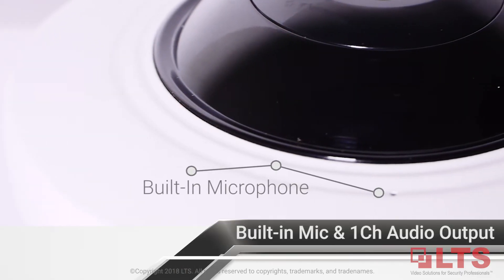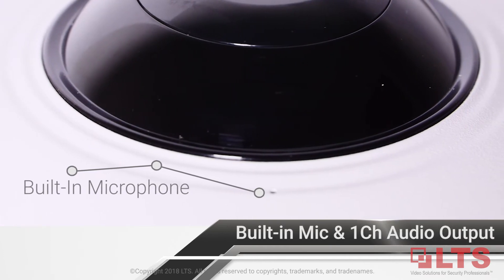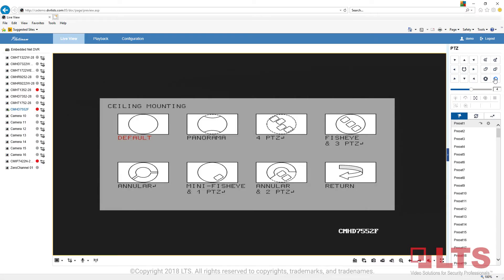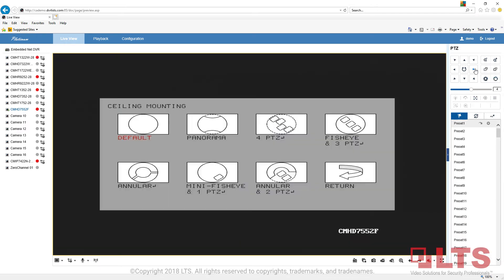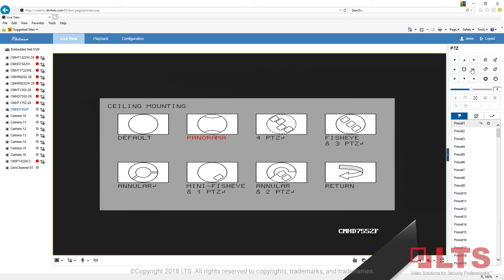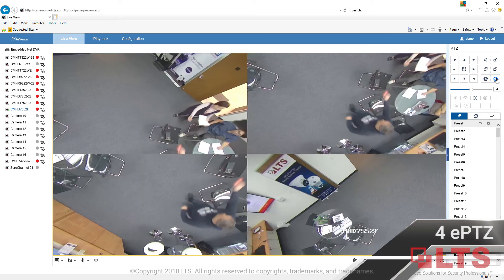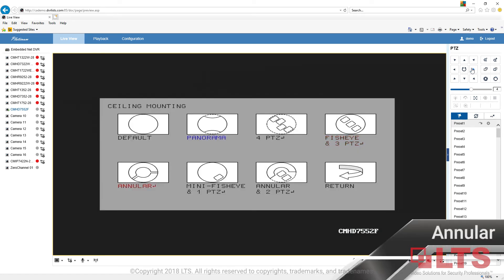Leverage its built-in microphone and one-channel audio output to provide two-way communication from remote locations. The camera is optimized for dewarping and supports 360-degree field of view, 180-degree panoramic, 4 ePTZ, and annular display modes.